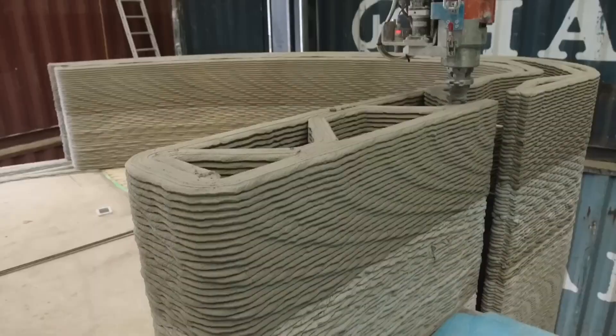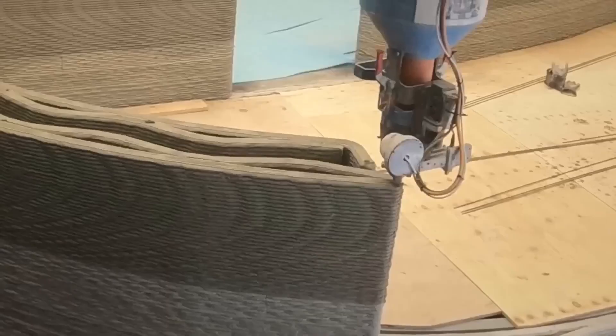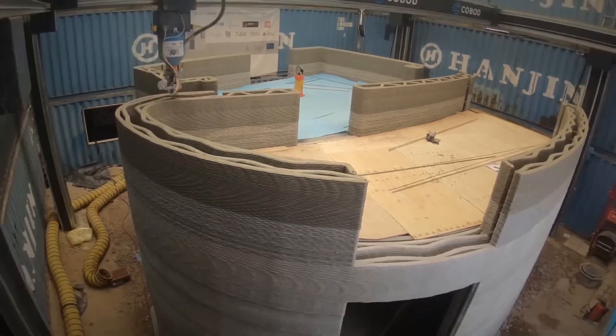Building a house used to take months. Now, thanks to 3D printing, one can be built from the ground up in just 24 hours. Using a downloaded design and a crane system that extrudes concrete, a full house appears in no time.